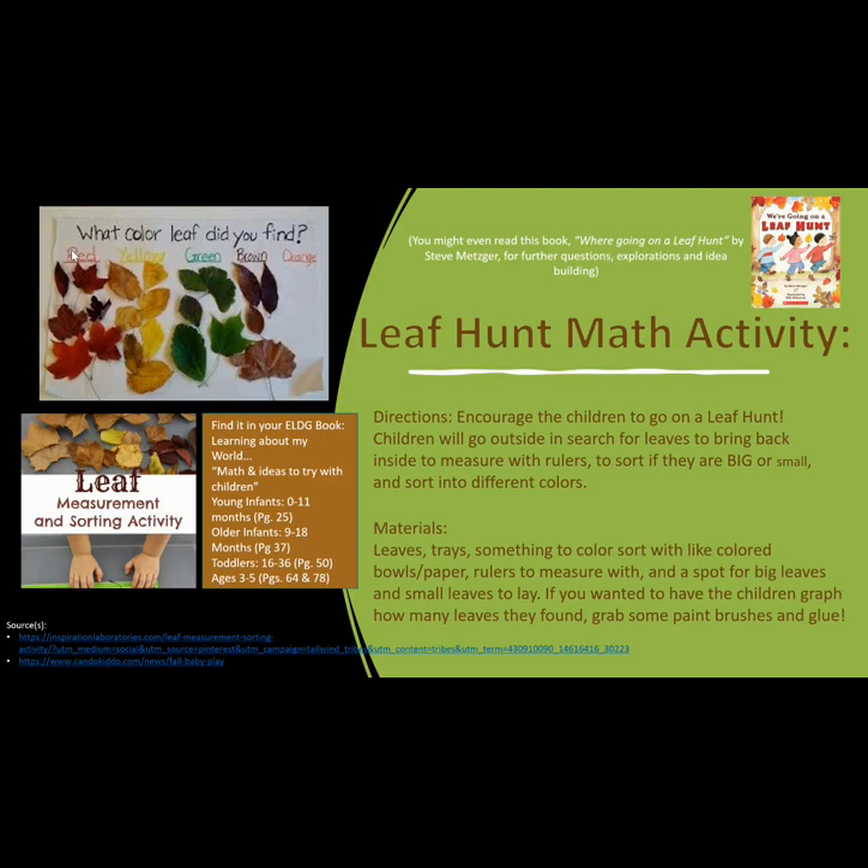The materials needed are leaves, trays, something to color sort with such as light colored bowls and paper, rulers to measure with, and a spot for big leaves and small leaves to lay. If you wanted to have the children graph how many leaves they have found, grab some paint brushes and glue.